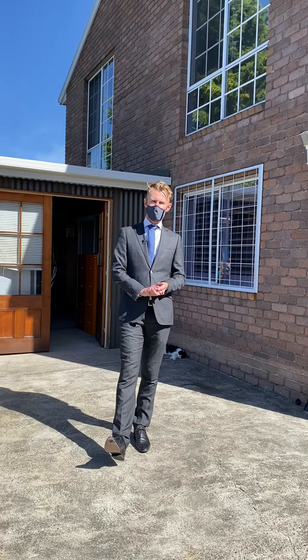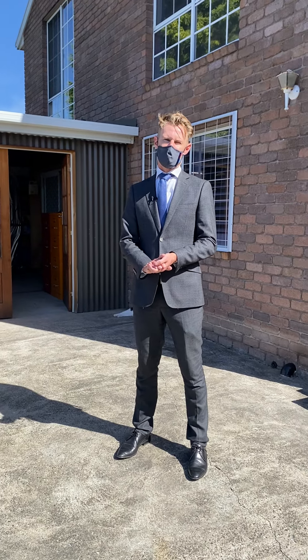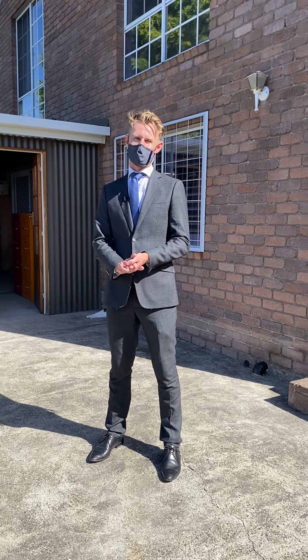This afternoon we have an open home at 5:30 till 6 this evening, and then following that an open home on Saturday at 10am. For any further inquiries, please don't hesitate to contact me. Thank you.